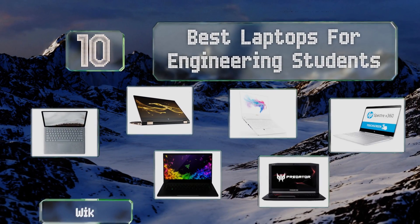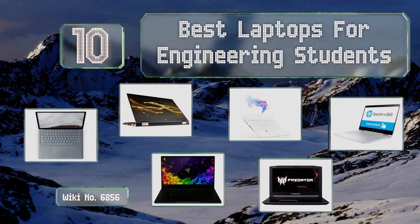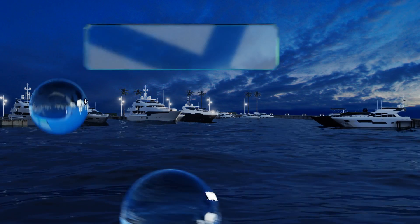EasyVid presents the 10 best laptops for engineering students. Let's get started with the list.